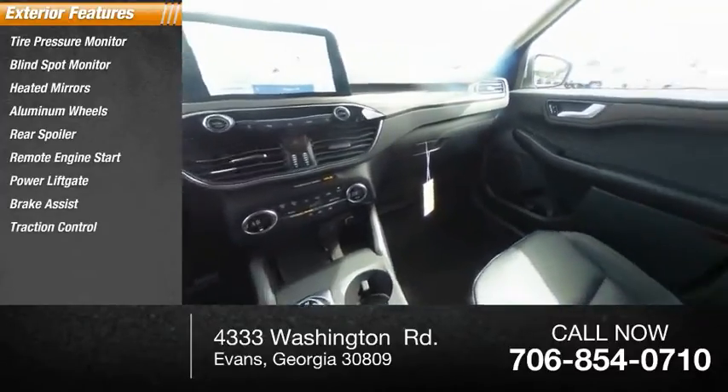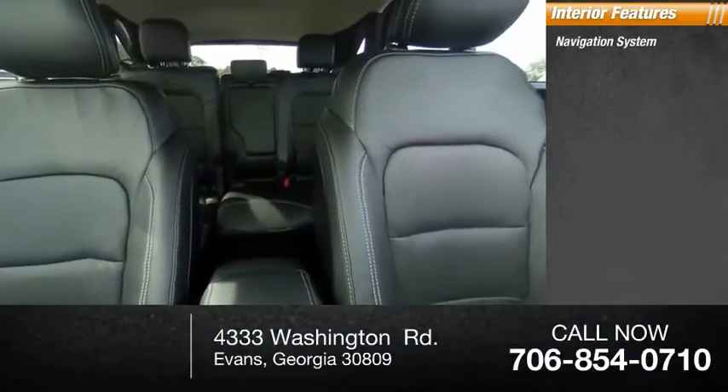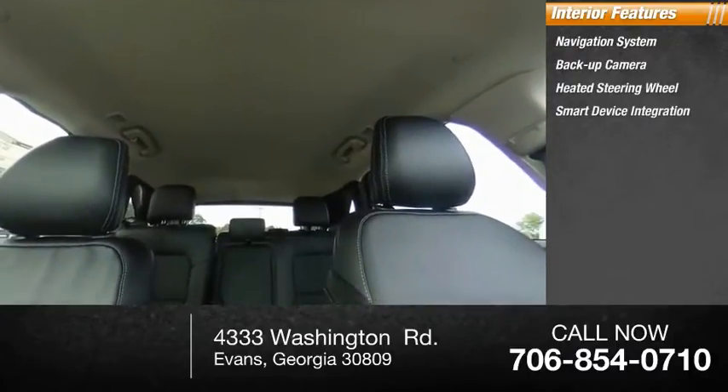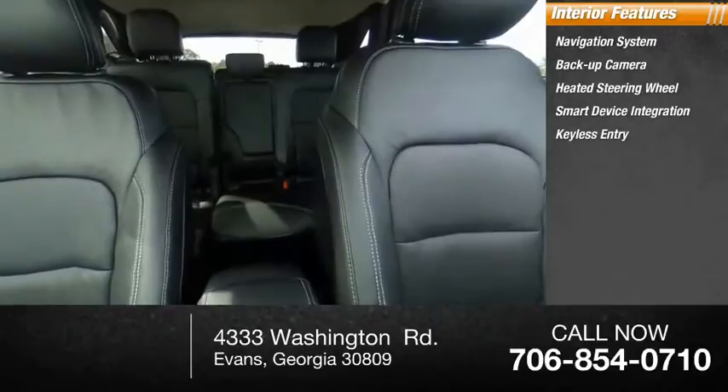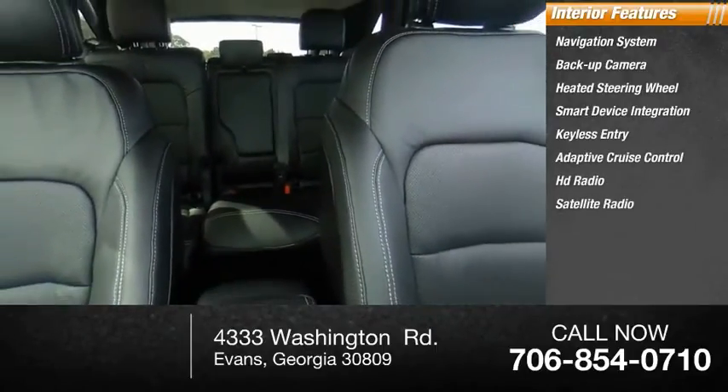Inside you'll find a navigation system, backup camera, heated steering wheel, smart device integration, keyless entry, adaptive cruise control, HD radio, satellite radio, auxiliary audio input, and a premium sound system.